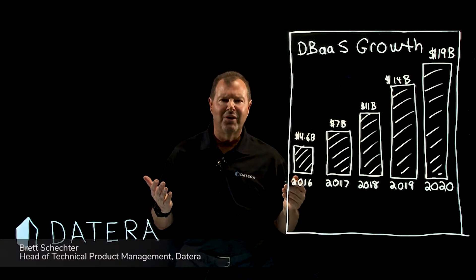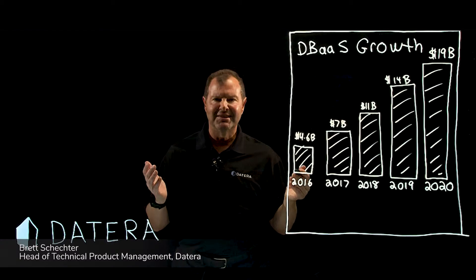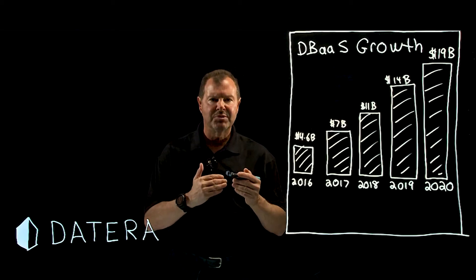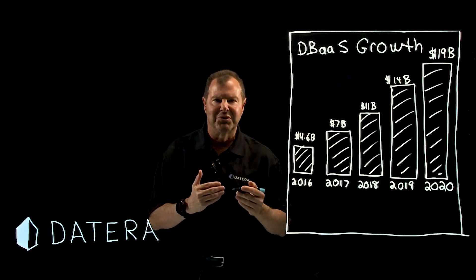I was going to call this one database-as-a-service, but instead I'm going to call it database acceleration. You'll see why in a moment. A lot of our customers are returning from their attempts to move their database to a cloud service provider, one that offers database-as-a-service.